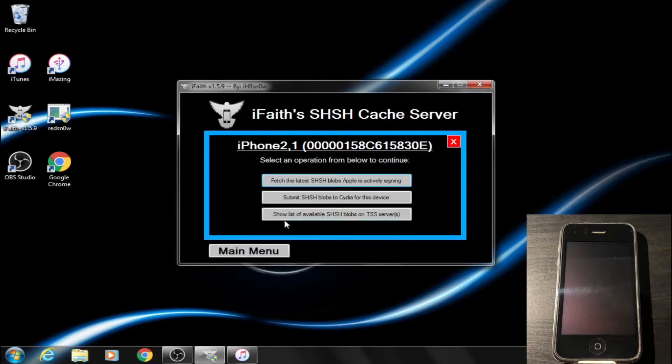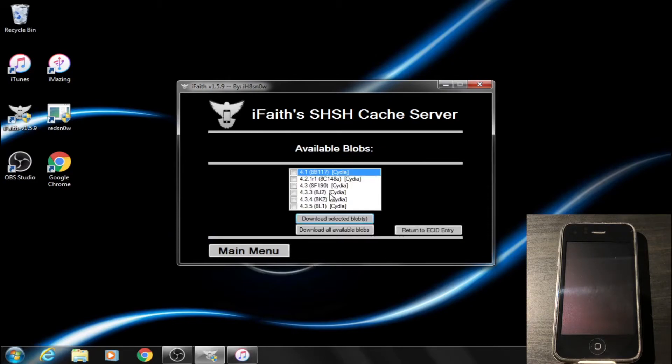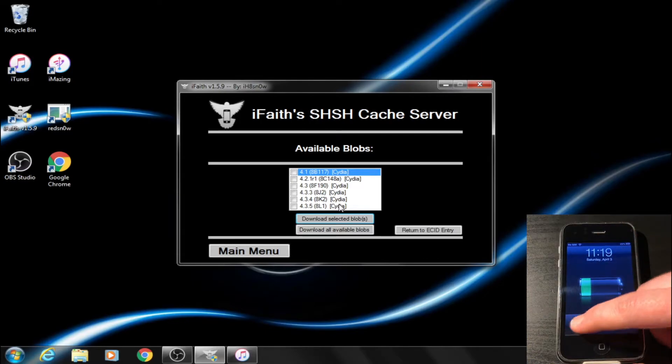From here, we can click on Show List — and there they are. I've already downloaded every single one of these blobs just to be safe.